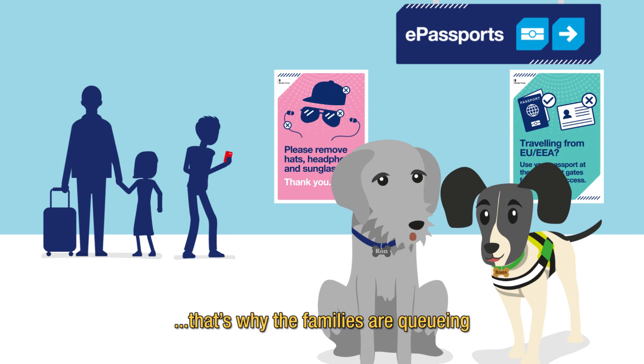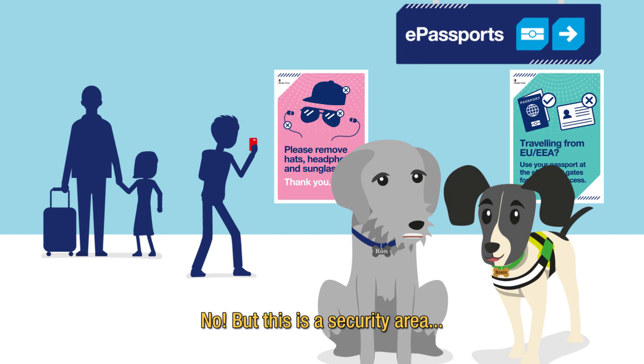Are you camera shy, Ron? No, but this is a security area so it's best to leave photos for outside the immigration hall.